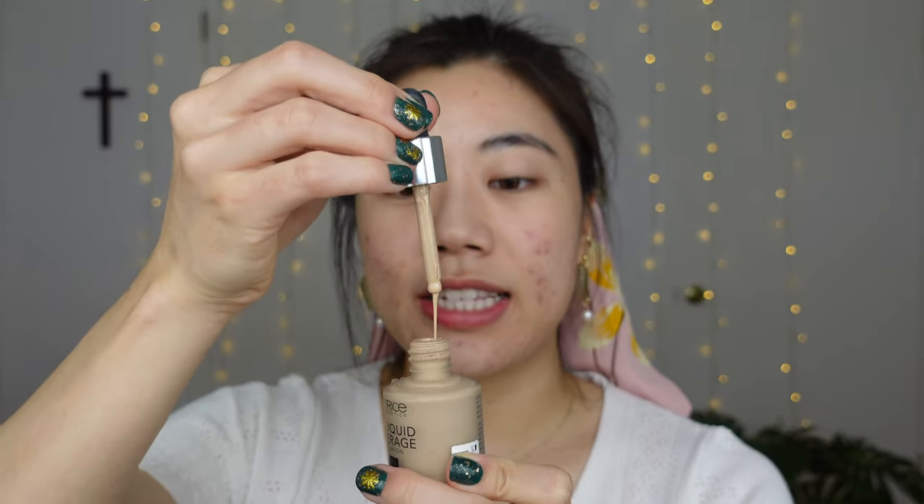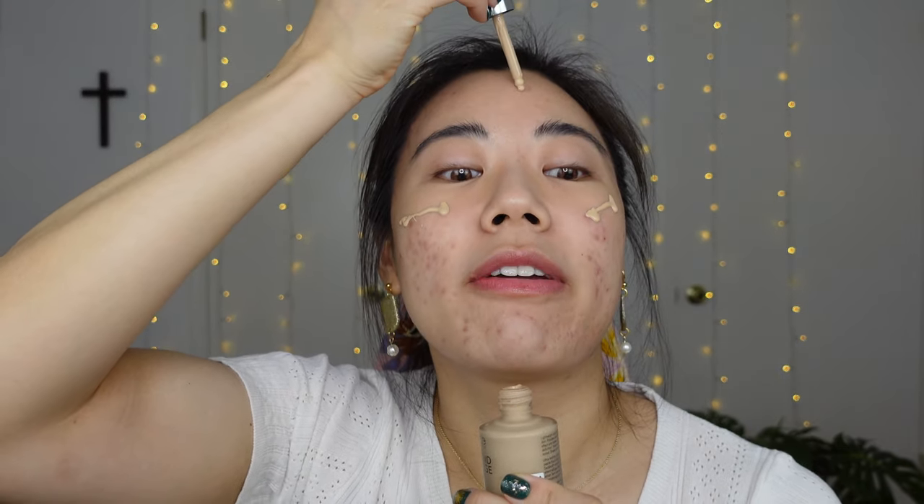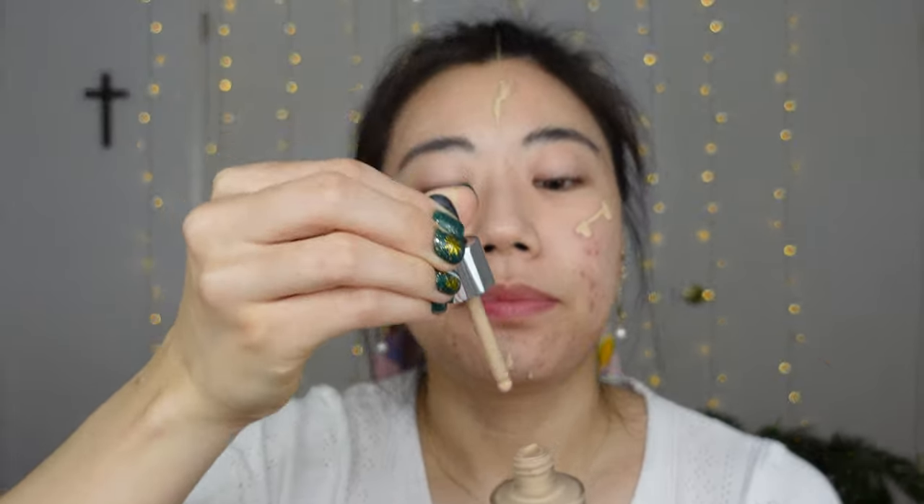The foundation I'm using is the Catrice HD Liquid Coverage Foundation in the shade 032 Nude Beige. I actually got this from Jasmine Yin herself — she was so gracious to gift it to me. I picked this Catrice foundation because it is so lightweight, like actual liquid, but very high pigment, and that's just what I need. I'm putting a couple little drops on my forehead and chin, then blending entirely with a beauty sponge for a nicer finish — no brush streaks.